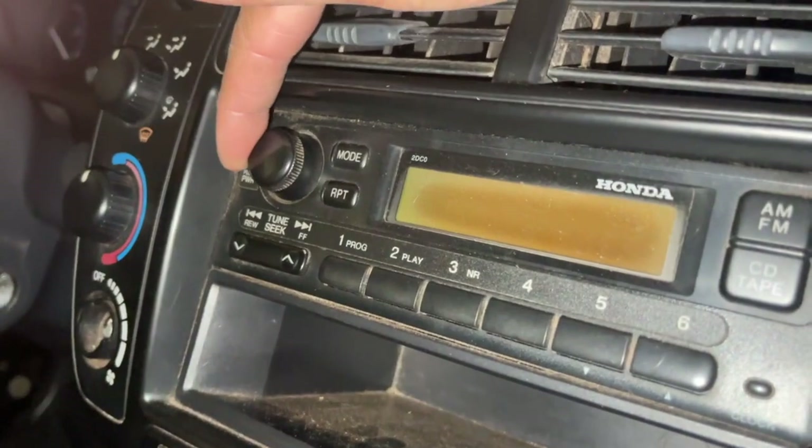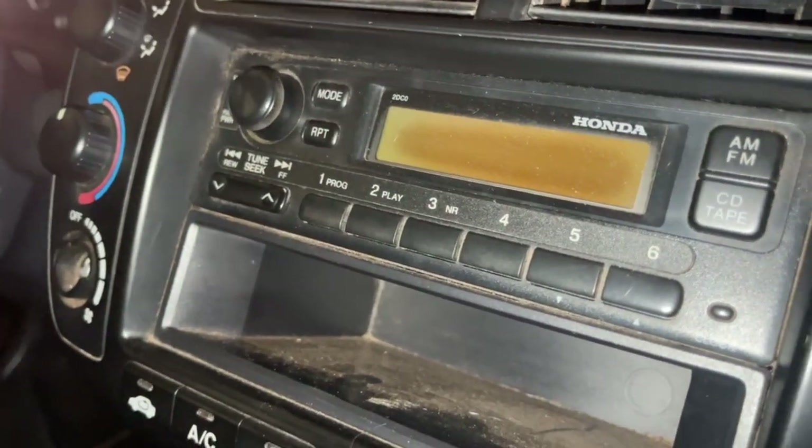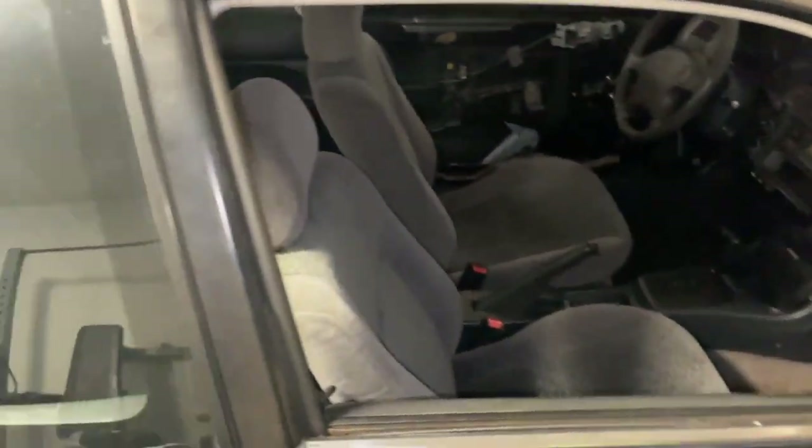This head unit is broken. I think it'd be pretty funny to get a little single-DIN flip-out — you know, it's time, right?